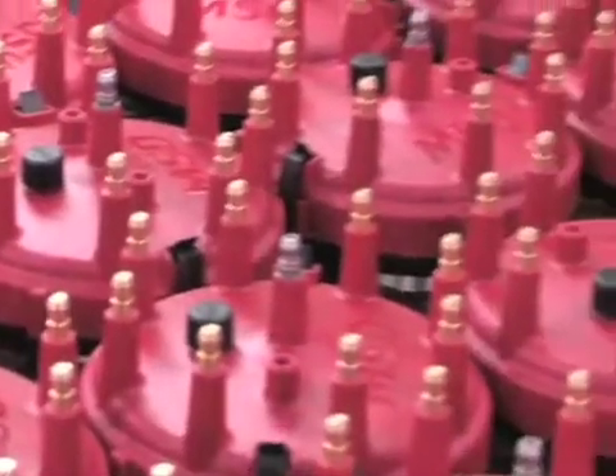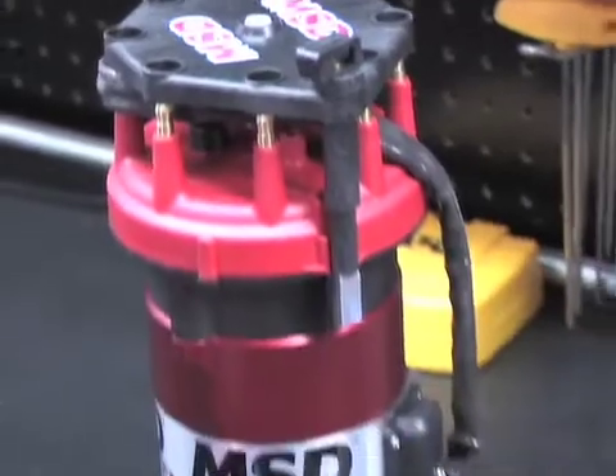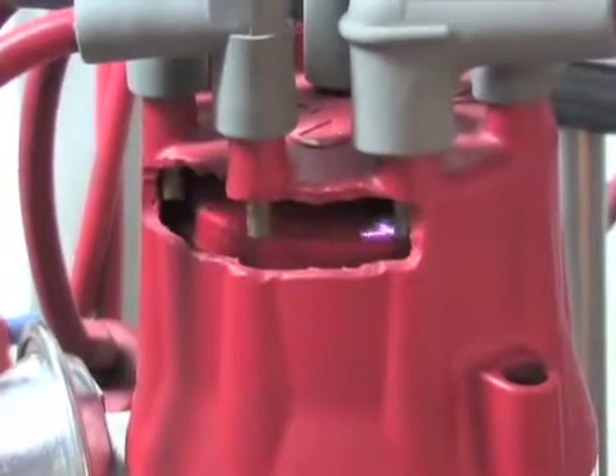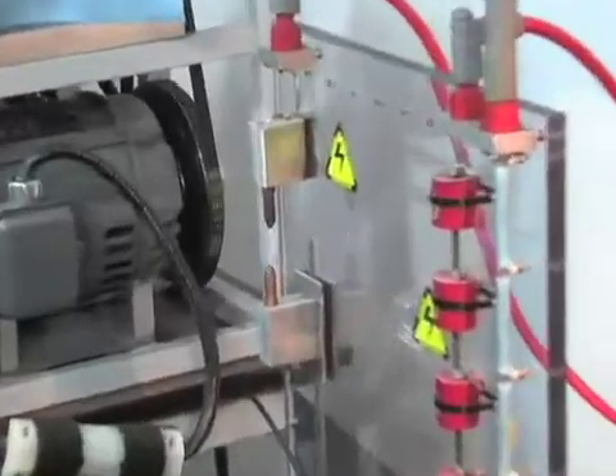This is where all MSD's billet distributors are hand-assembled and inspected. We were allowed to witness a testing process for each distributor, where they are put into a spin fixture. This tests mechanical advance, rotor phasing, and checks to see if the magnetic pickup is correctly functioning and detecting the revolutions of the engine accurately.